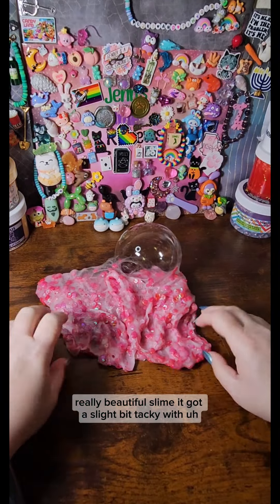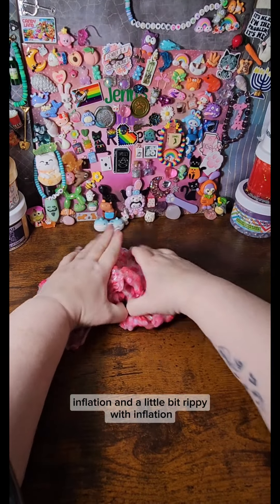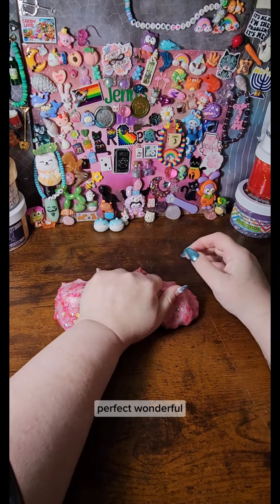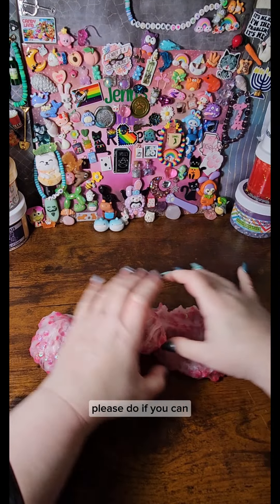It got a slight bit tacky with inflation and a little bit rippy with inflation, but other than that it's just amazing, perfect, wonderful. You need it, and if you haven't tried this shop, please do if you can.